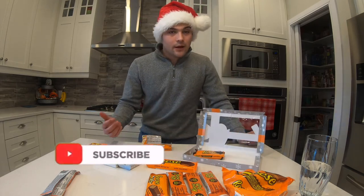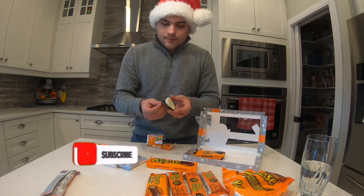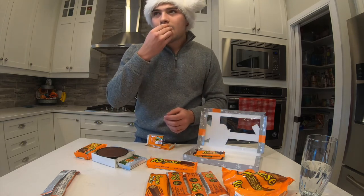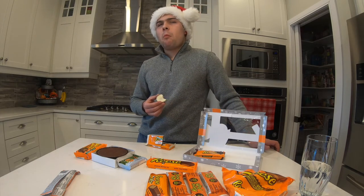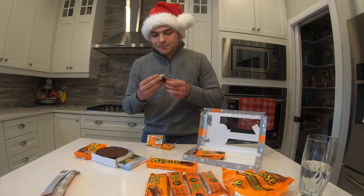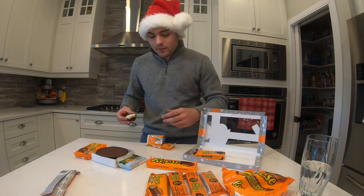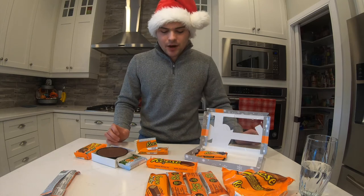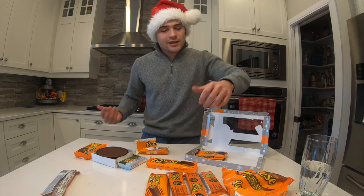Let's try the white chocolate one out. I like the look of it. Cheers. It's not bad — I just ate a bunch of pizza from my mom so I'm not that hungry, but Reese's always find a way. This one would be at the bottom of the list because white chocolate isn't really my thing, but I mean it's Reese's so it's still good.